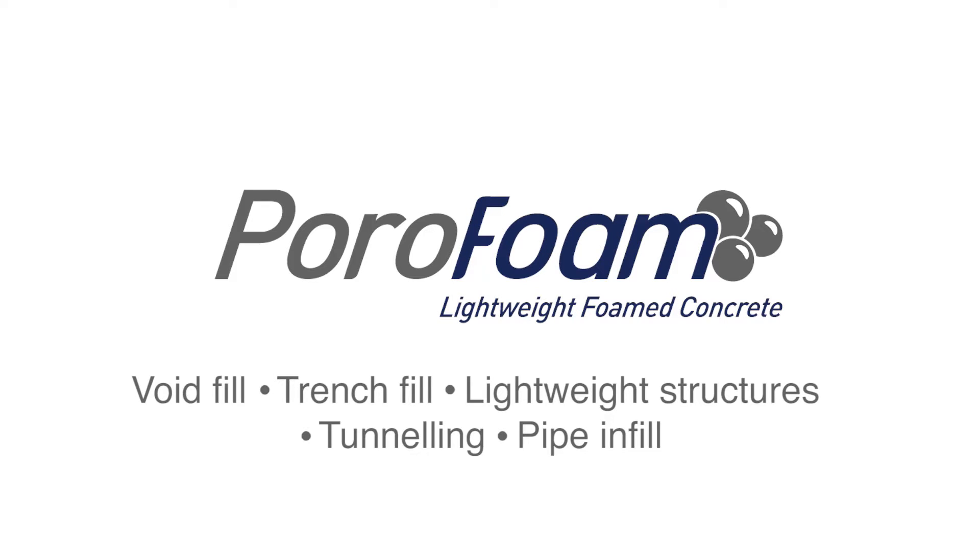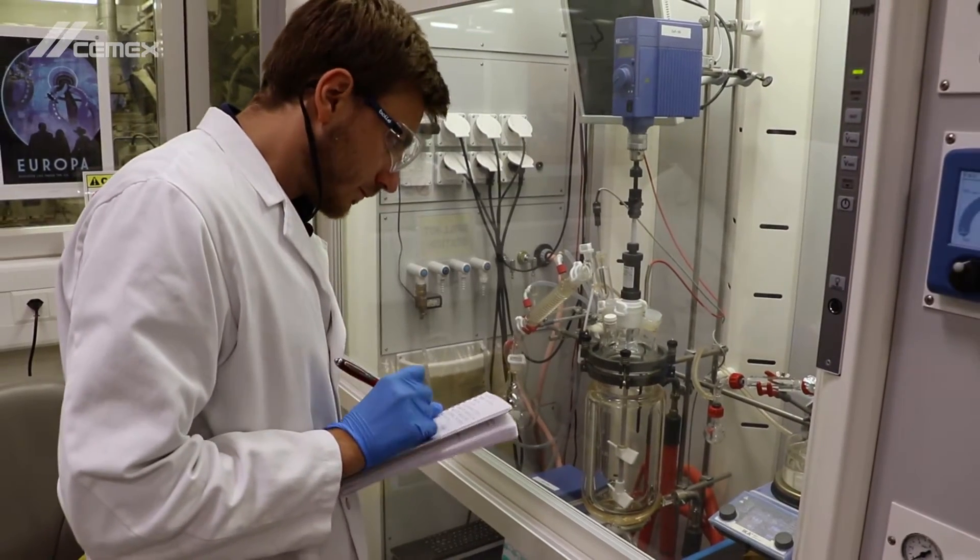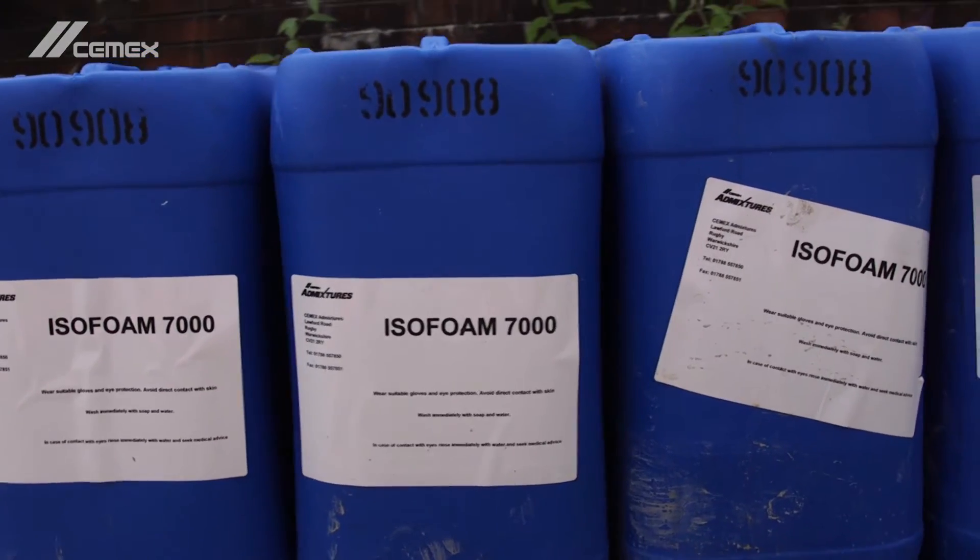we proposed to use PoroFoam, our lightweight foamed concrete product, which is designed specifically for each project by our UK technical department. PoroFoam is available in a range of densities and strengths, and is manufactured using our proprietary Cemex admixtures.